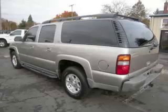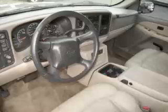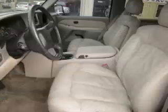This is a 2002 Chevrolet Suburban LT 5.3L V8 engine. Top features include DVD player, 3rd row seats, AM FM CD cassette, running boards and roof rack.